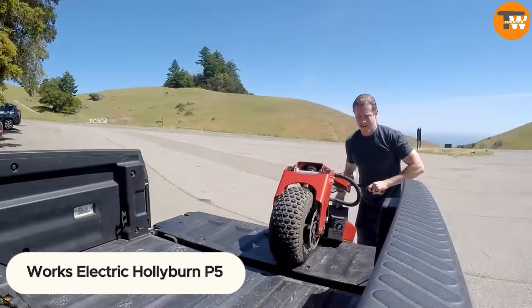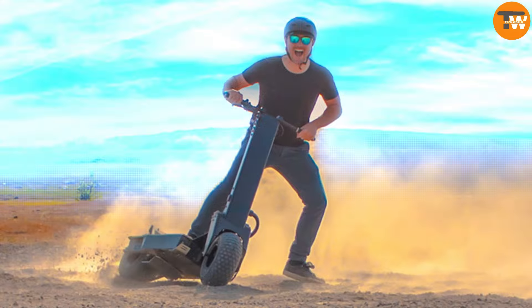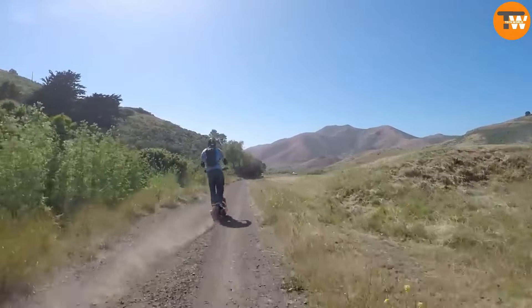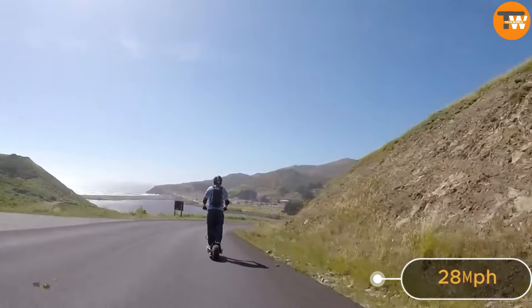Meet the Works Electric Hollyburn 5, a sleek electric scooter designed for urban adventures, with a zippy top speed of 37 miles per hour and a range of 28 miles on a single charge.